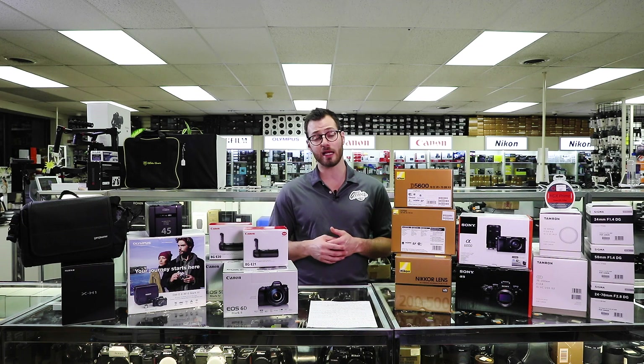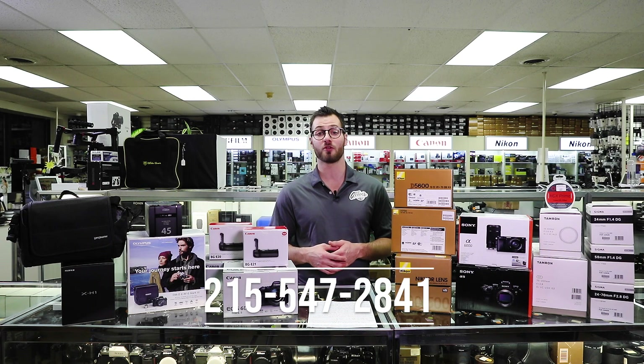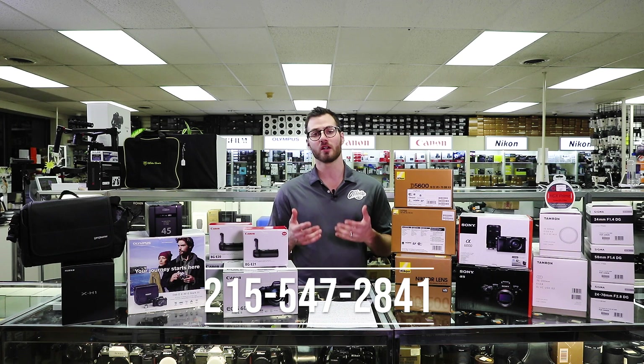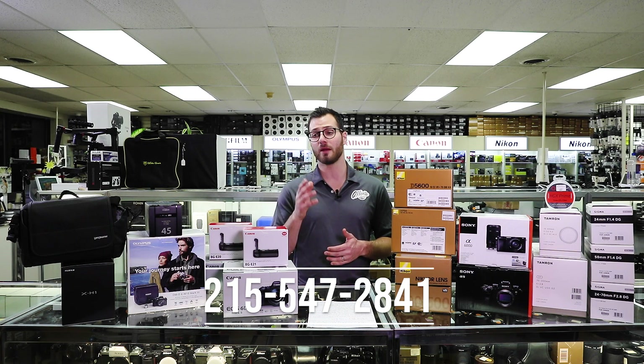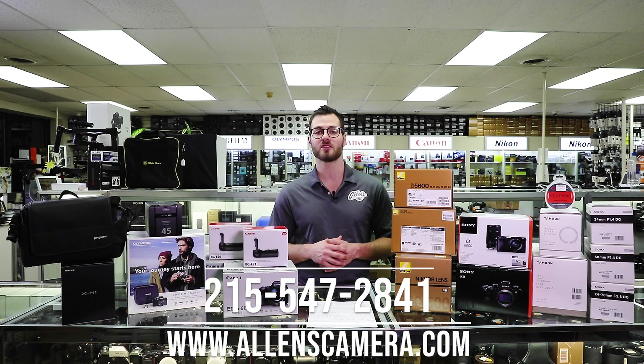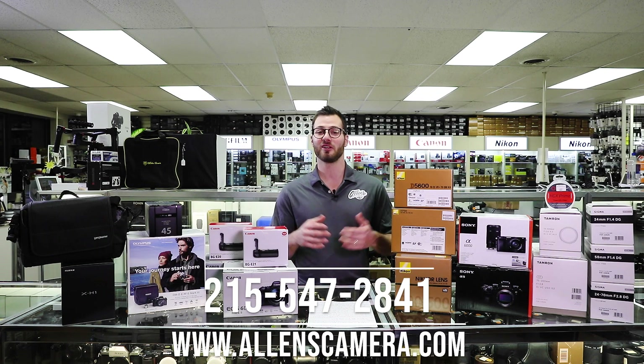If you have any questions about any of these deals we've just discussed, or anything else, feel free to call us at 215-547-2841. We always love to have you in the store and want to help you in person — come visit us and we will be happy to answer all of your questions. Be sure to keep an eye on our website at allenscamera.com. Have a great holiday season.